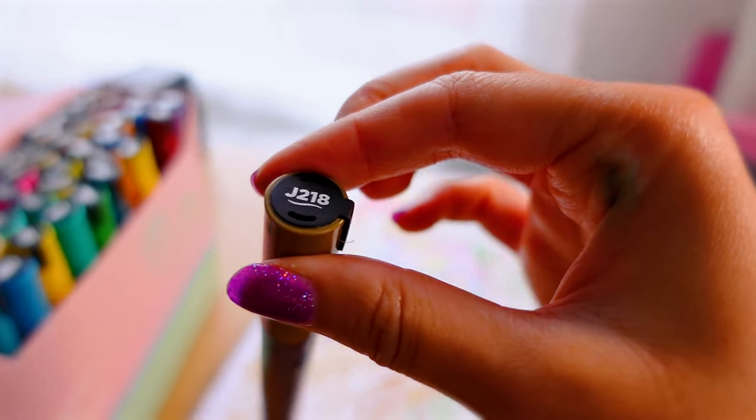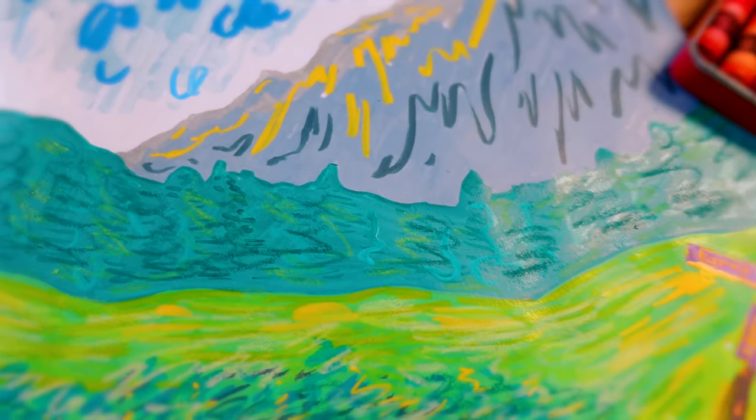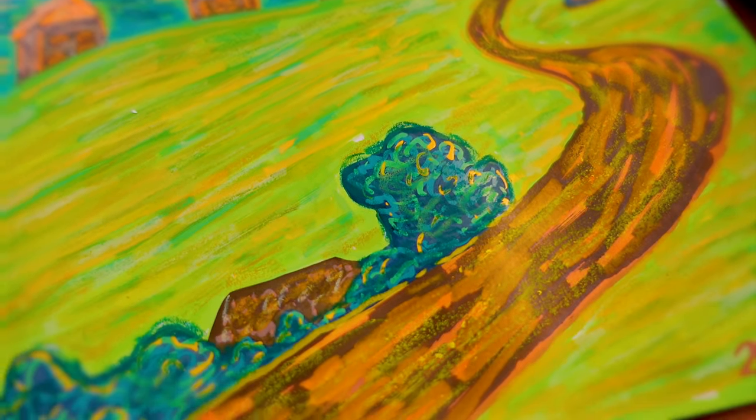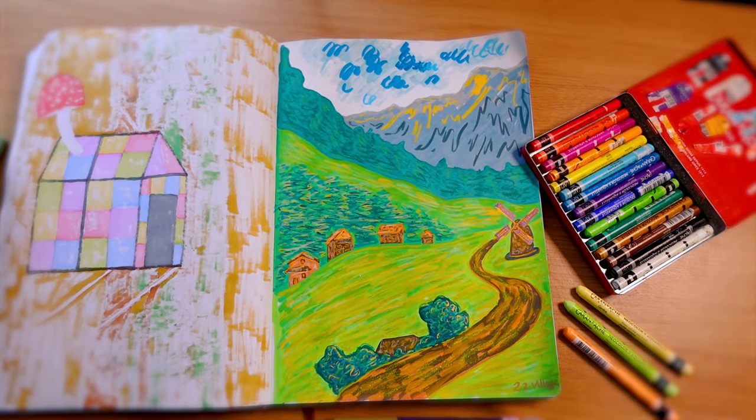We have a lot of really interesting prompts coming up. We're going to be using acrylic gouache for the first time, going back to India ink, creating portraits, animals, swords, food. I can't wait to show you.